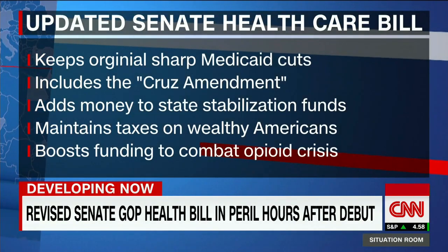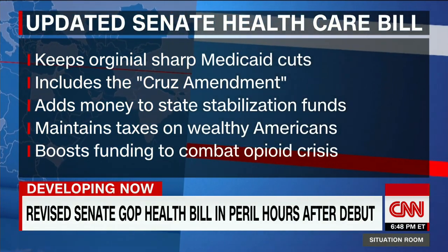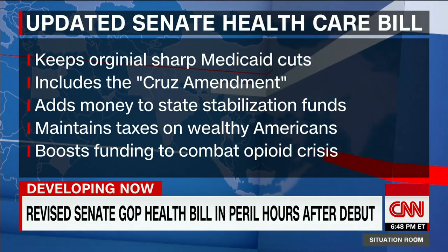This is a 172-page bill, so it's difficult to go through every fine point, but here are some of the highlights that people are talking about today. It's important to point out this is not dramatically different from the bill initially released by senators, and that's because of this top line.